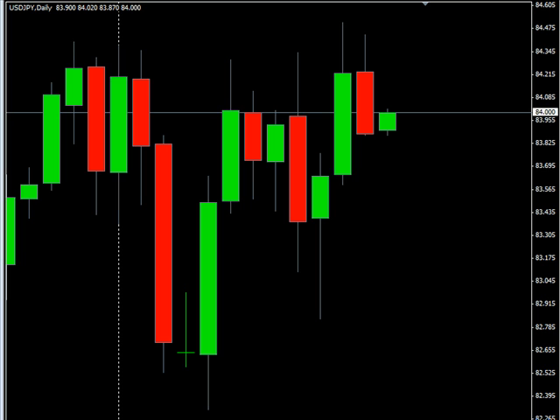Hello, this is the Daily Forks report for December 16th. We're looking at the U.S.-Japanese pair first.